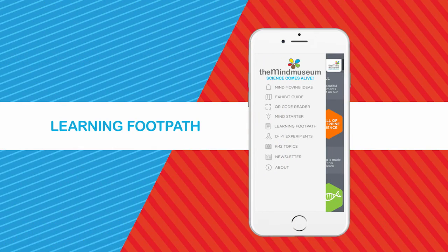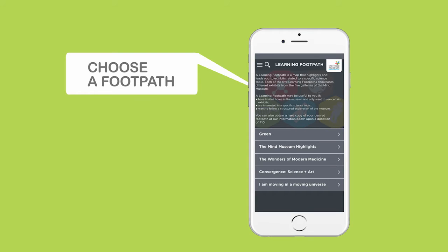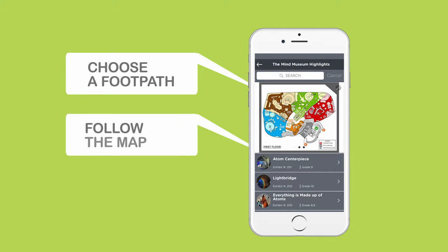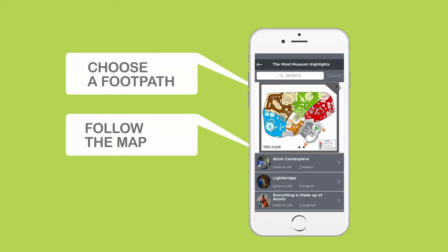Feeling pressed for time? The Learning Footpath tab is for you. Choose from several options and pick one that interests you. Follow the map that highlights and leads you to specific exhibits based on your chosen path.